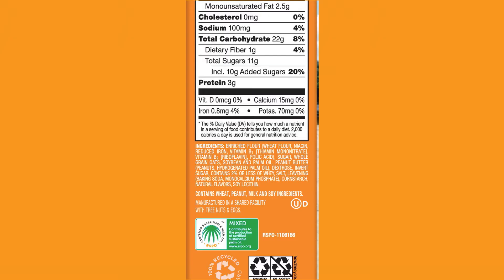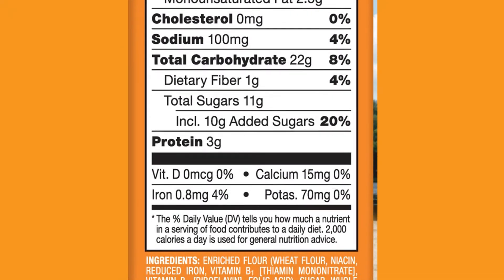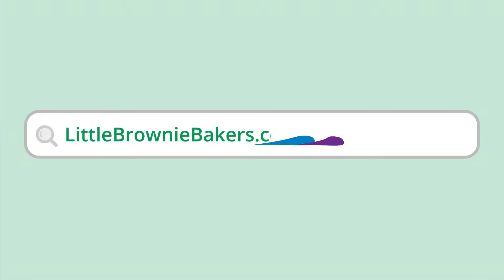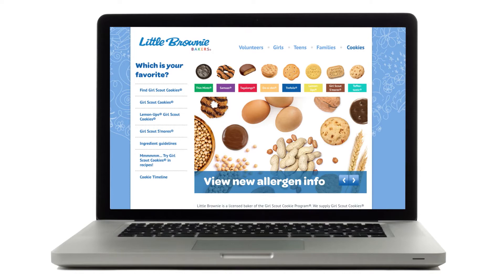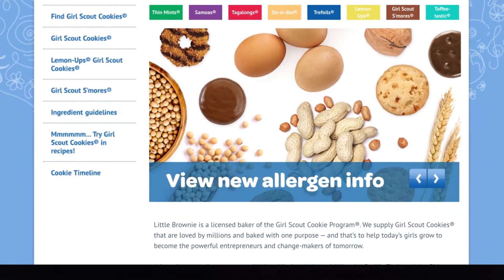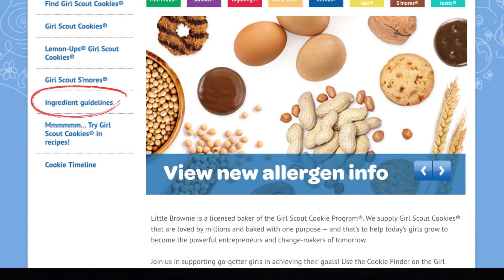If customers have questions about mandatory or precautionary allergen statements, you can find answers at littlebrowiebakers.com. Go to the cookies page to find a chart detailing all allergen statements — look for it in the ingredient guidelines section.